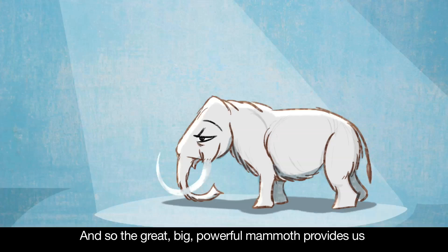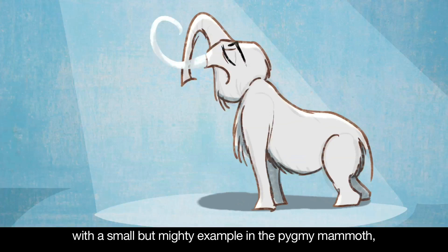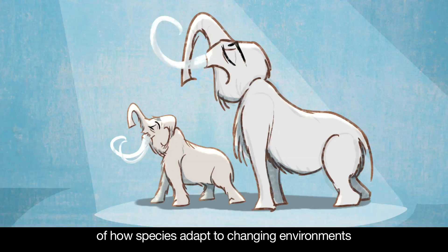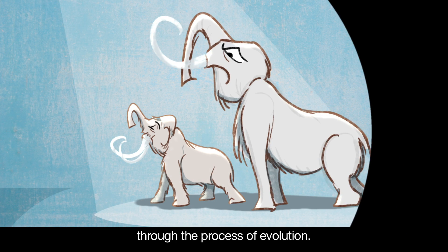And so, the great, big, powerful mammoth provides us with a small but mighty example in the pygmy mammoth, of how species adapt to changing environments through the process of evolution.